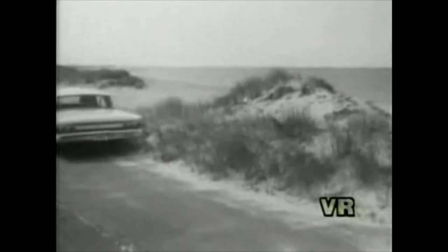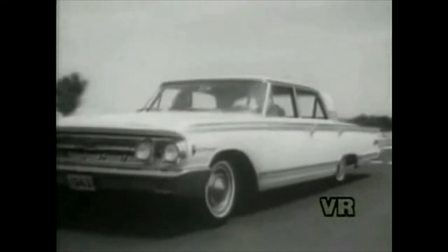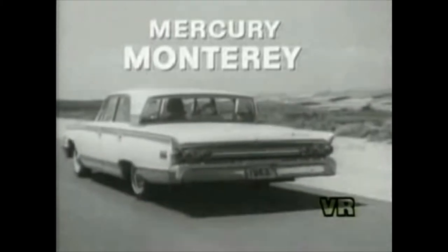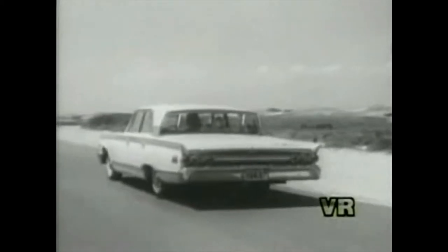When an open mind opens wide as all outdoors, there can be a new world of automotive design — design that changes the sun, the rain, and the very air. Here now, in the all-new Mercury Monterey for 1963, here is styling that does things for you.